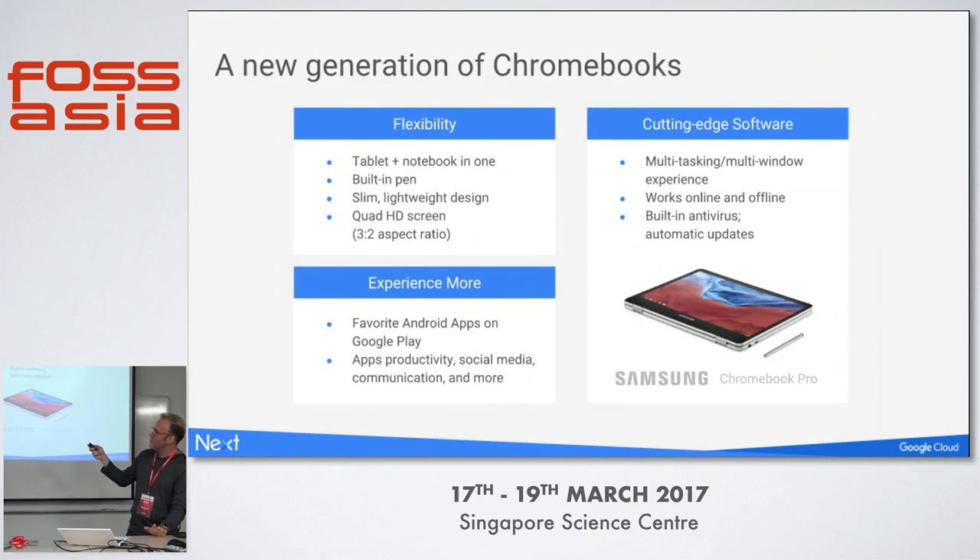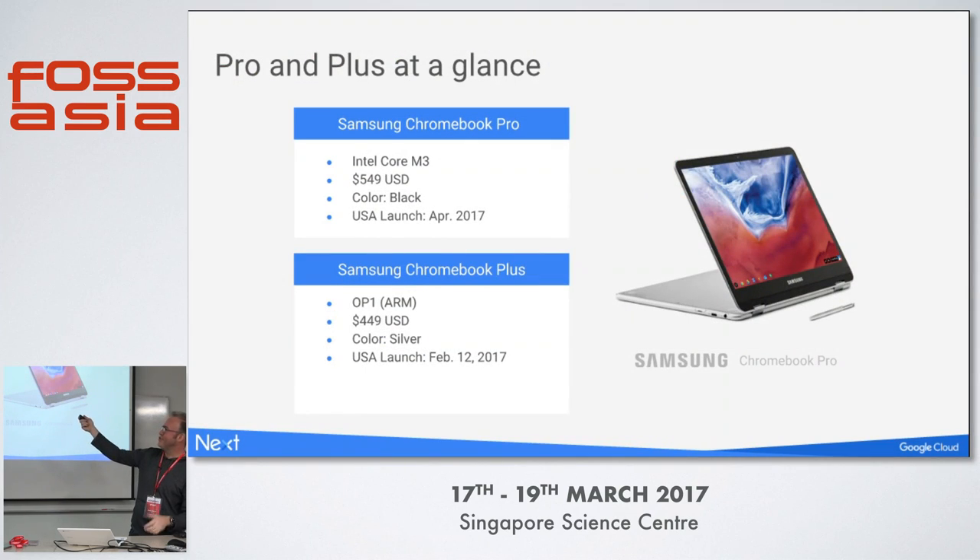Here's the new generation of Chromebooks, just announced and being launched in the US. We have the new Samsung Chromebook — it's kind of an all-in-one. By bringing Google Play to Chromebooks, we wanted to build the best experience for devices. It has a Quad HD screen and a built-in pen. There's a Pro coming out in April at about $550 US with Intel Core, and the Chromebook Plus at $449, ARM-based, which came out a couple weeks back.